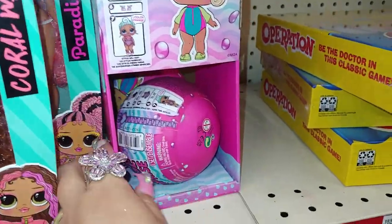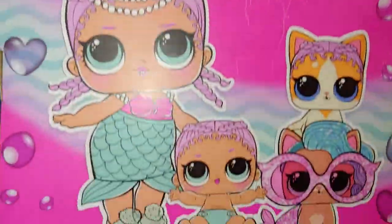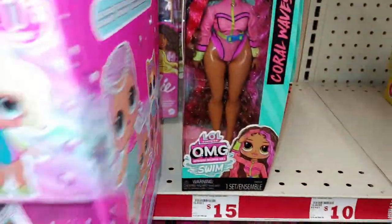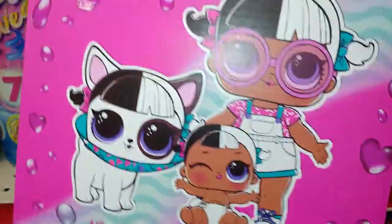And then they have the color change surprise LOL. For you LOL fans — I know I have many subscribers that do love LOL — for the little ones or for themselves.